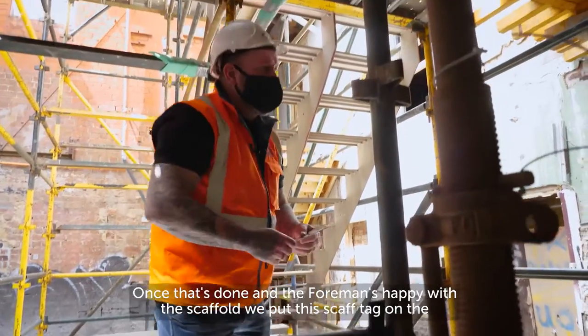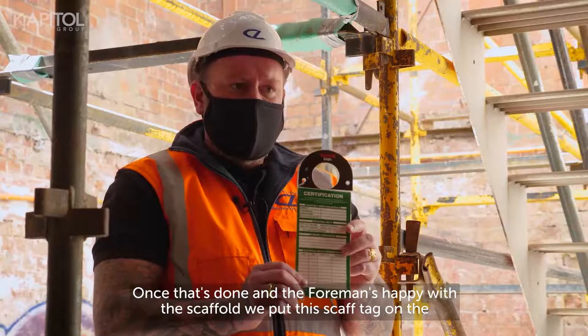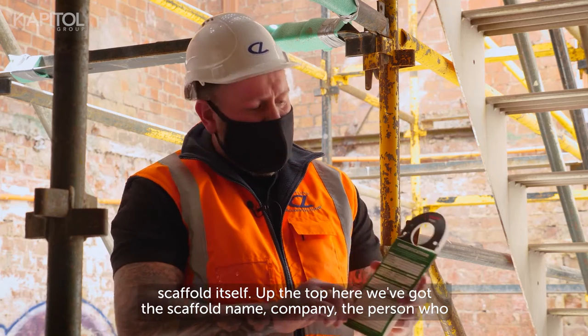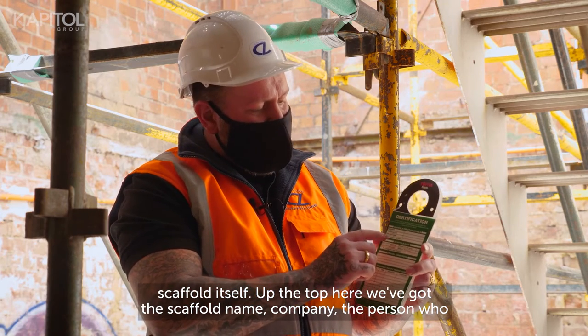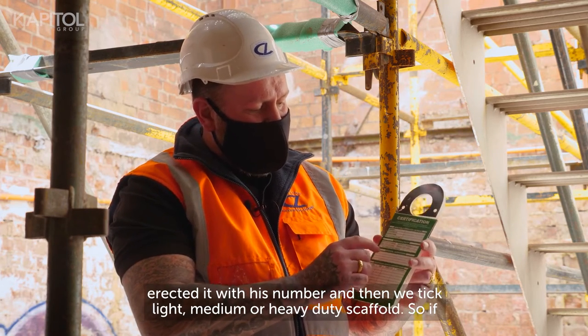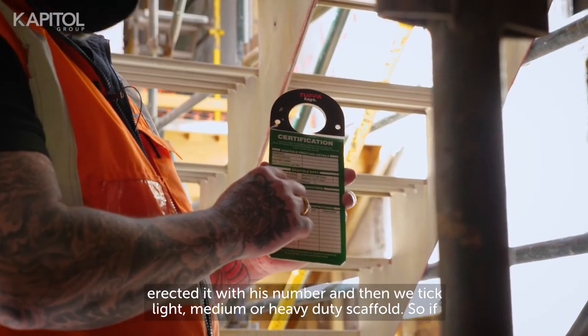Once that's done and the foreman's happy with the scaffold, we put a scaf tag on the scaffold itself. Up the top we've got the scaffold name, company, the person who erected it with his number, and then we tick light, midi or heavy duty scaffold.